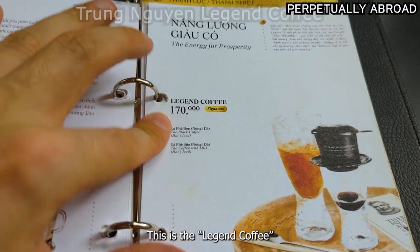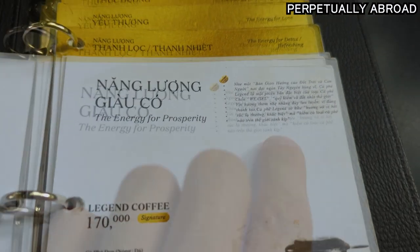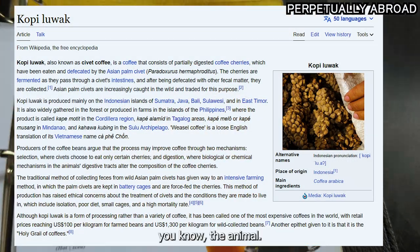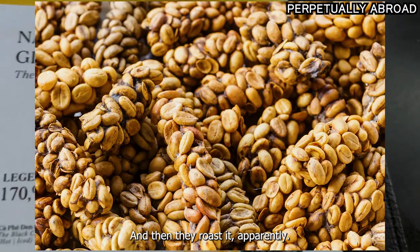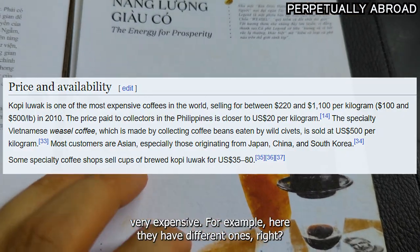Here's the menu. So this is the Legend coffee, the most expensive coffee they have on the menu. Apparently it's supposed to be the weasel coffee, which is from the animal — it's like eating the coffee beans and then cooking it out. Then they're roasted, apparently, but I don't know if it's the real one, because the real one in Indonesia is very, very expensive.